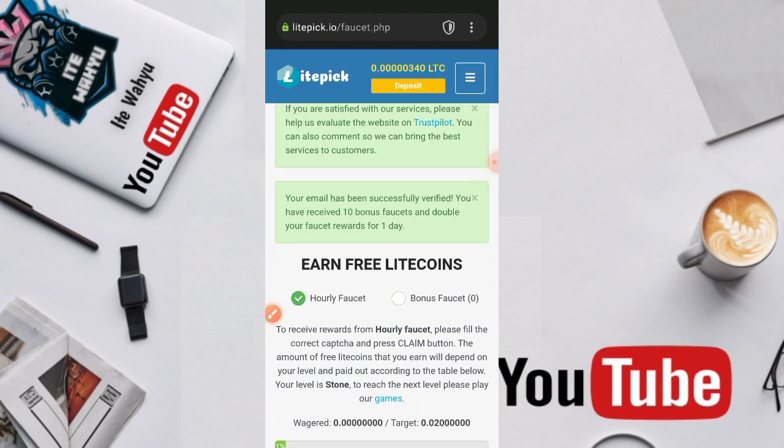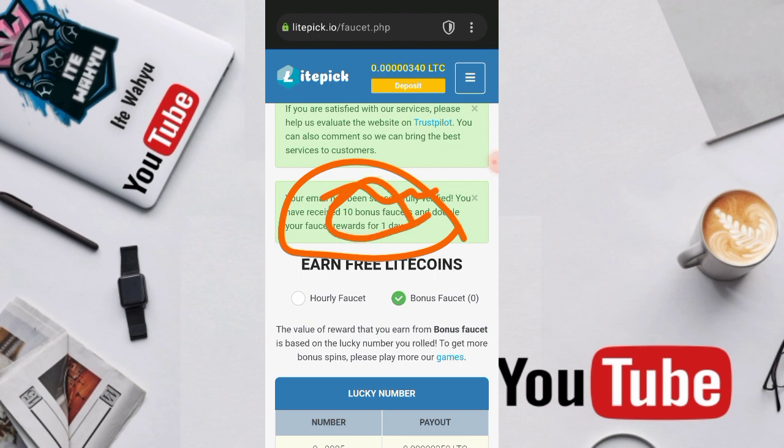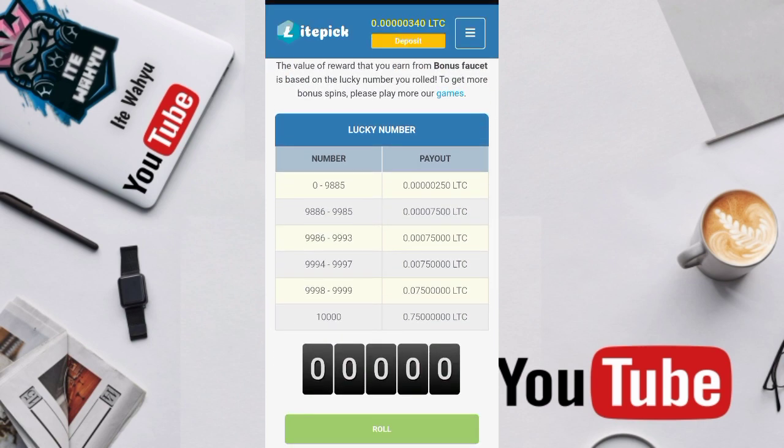Untuk paucet yang kedua ini khusus untuk kita yang berhasil melakukan pendaftaran — setelah itu kita verifikasi email. Setelah berhasil memverifikasi email, nanti kita bakal mendapatkan 10 bonus paucet. Kita tekan — 'Your email has been successfully verified, you have received 10 bonus paucet.' Artinya kita mendapatkan 10 bonus paucet.